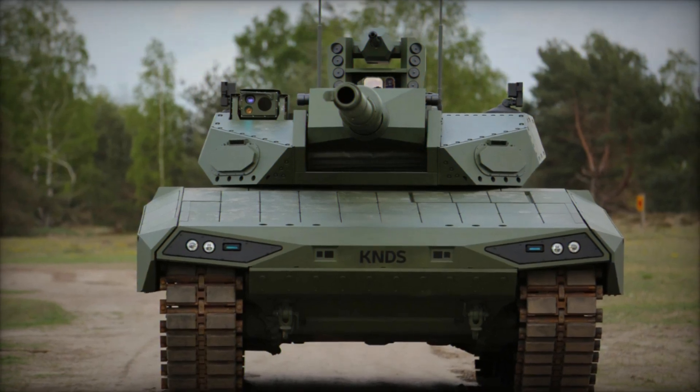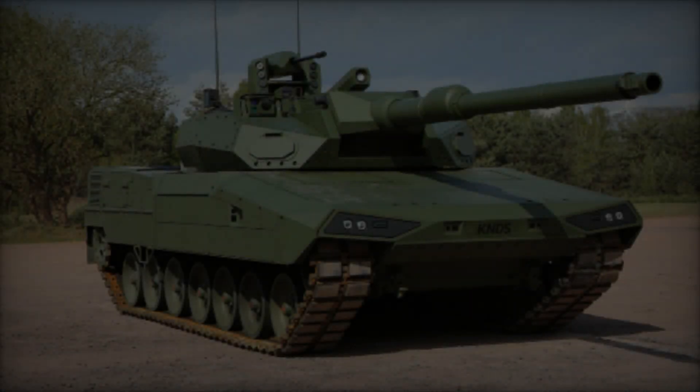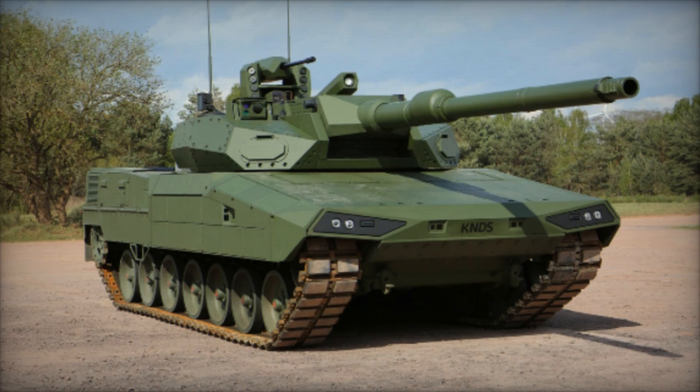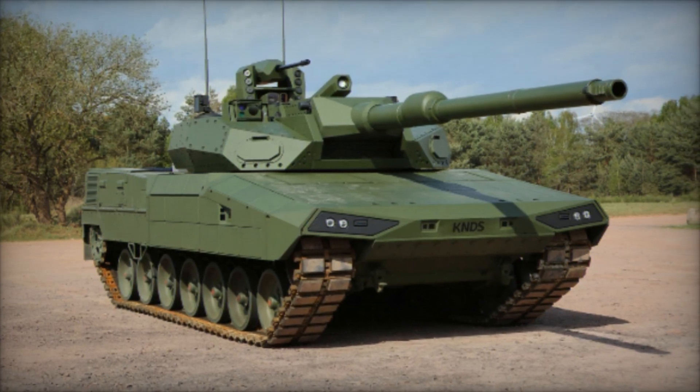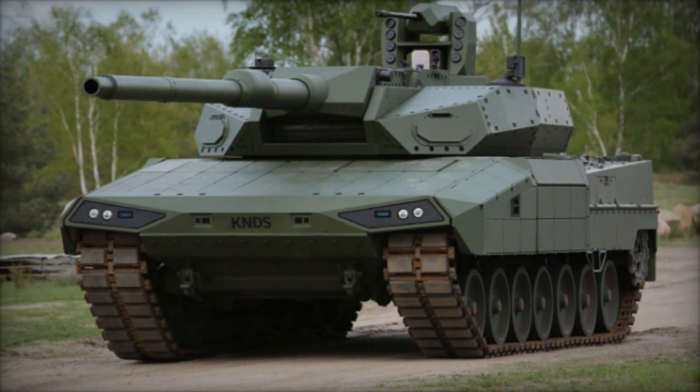The development of MBTs with unmanned turrets signifies a paradigm shift in armored vehicle design, prioritizing crew safety, operational flexibility, and technological integration. As these technologies continue to evolve, they promise to redefine the roles and capabilities of MBTs in modern warfare.